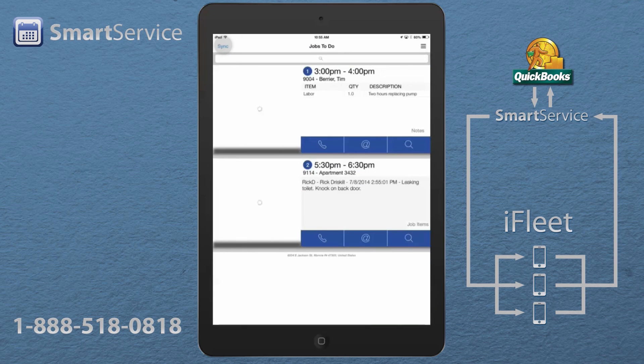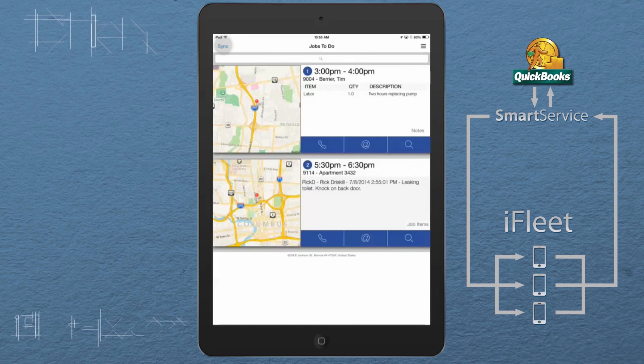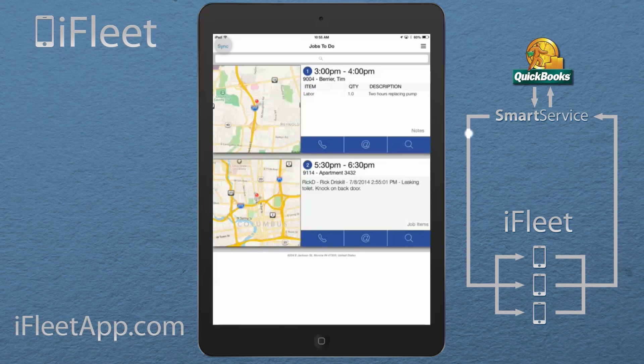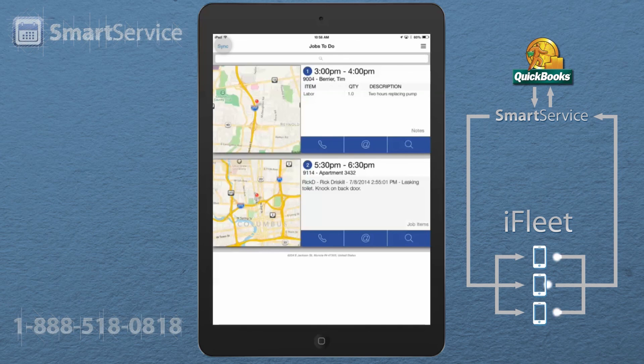If you have QuickBooks and have been searching for a solution to manage your field service business, then search no more. iFleet is the app guaranteed to increase efficiency, enhance communication, and provide the professional tools to leave your competitors in the dust. To take the next step, contact us directly at 1-888-518-0818 or request an online demonstration at www.ifleetapp.com. Thank you and have a great day.